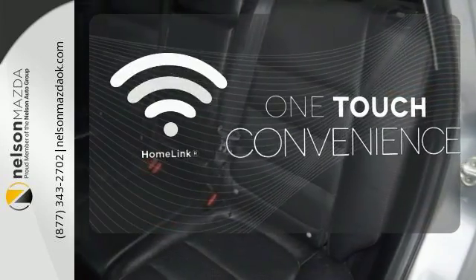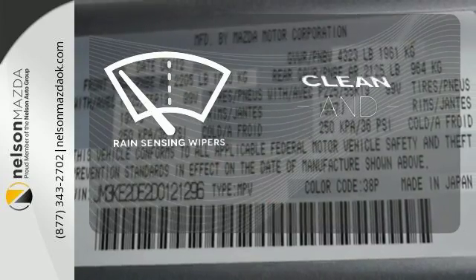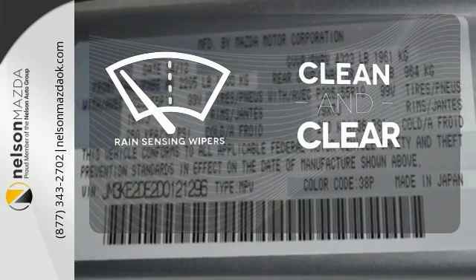With Homelink, one touch makes your arrival as welcoming as if you'd never left. Rain sensing wipers maintain a clean and clear view of the road ahead.